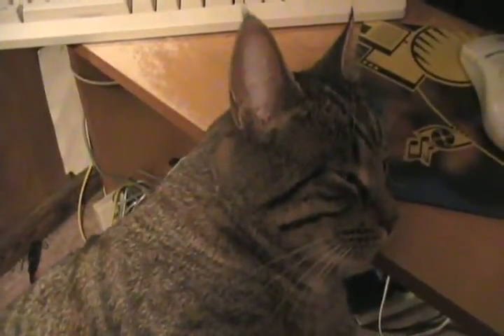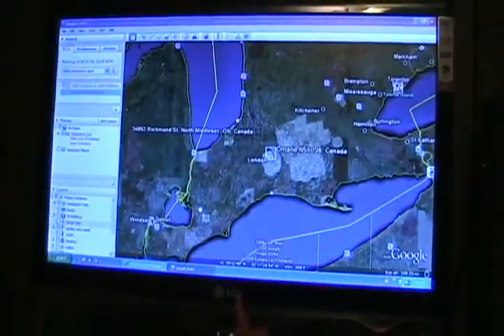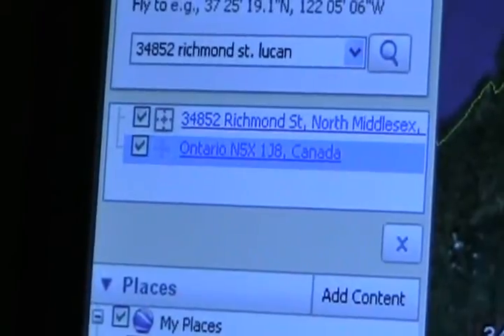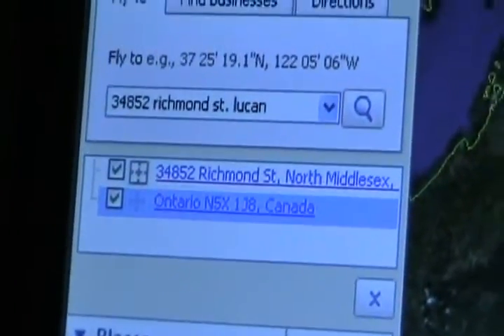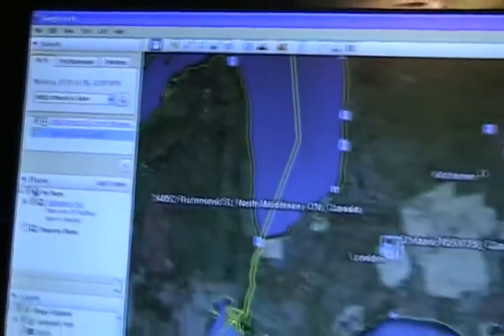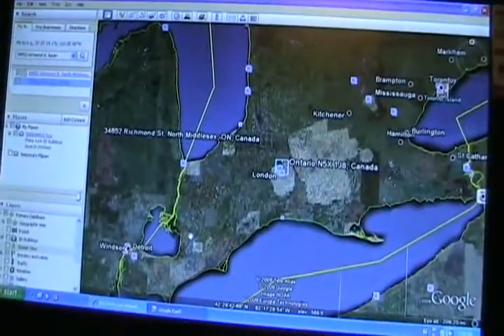My kitty's on my lap as usual, and I just found out today that London, Ontario, Canada has Google Earth Street View finally working. So I typed in N5X1J8 and also my farm address to see what we've got.